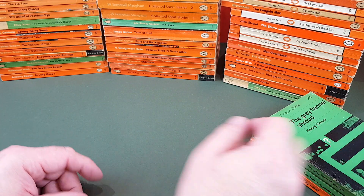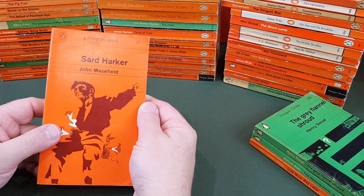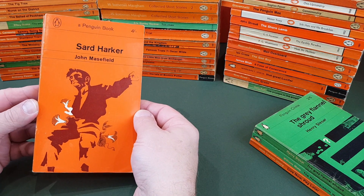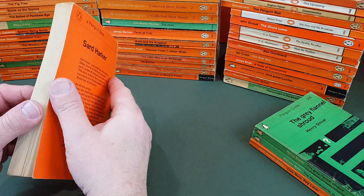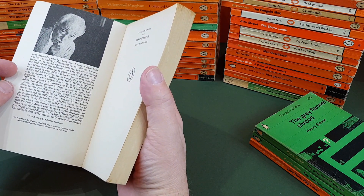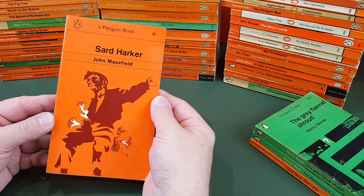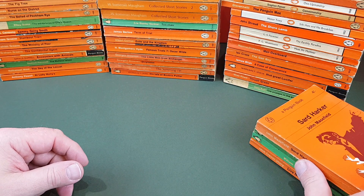These books could be the subject of a book all on their own — the Penguin crime book, I think, has got to be on the agenda. Saad Harker by John Masefield. It's funny, you just don't think of Penguin as a crime publisher today. Cover drawn by Charles Raymond. But back in the day, boy oh boy, did they publish some fantastic crime books.